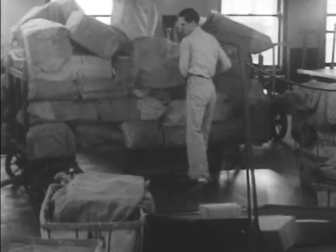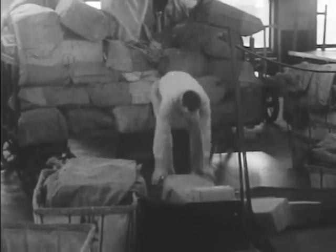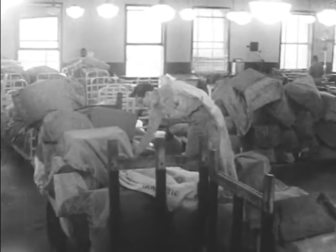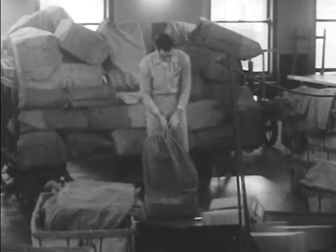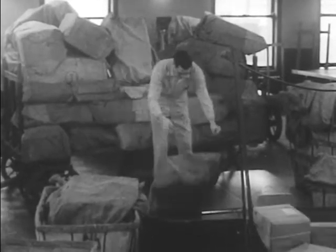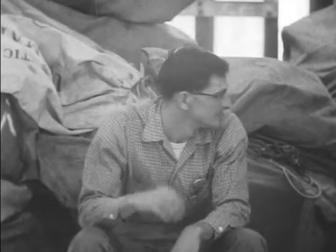But Bob has no knowledge of distribution and can only perform the more laborious work — pulling sacks from one truck to another, dumping mail on a portable belt for distribution by experienced employees. It is a question of pull and lift, and dump and dump.